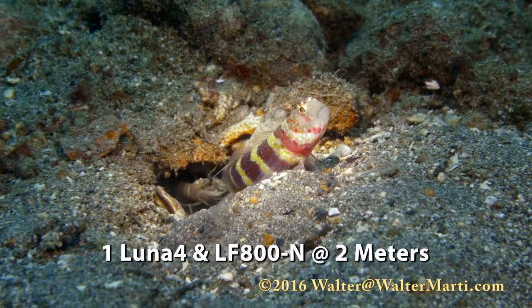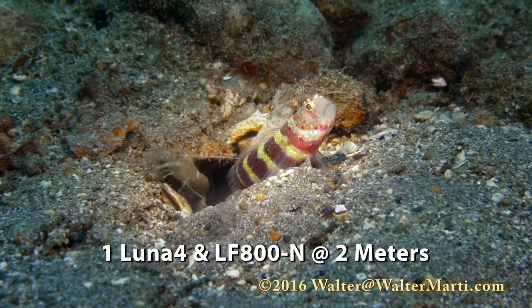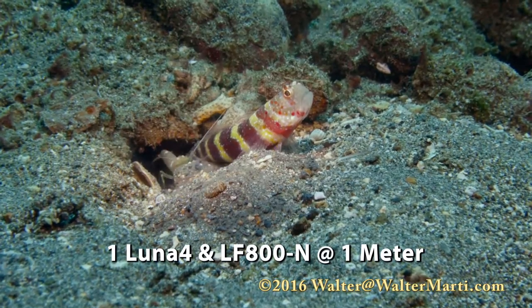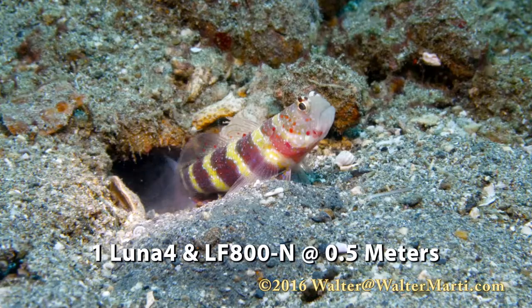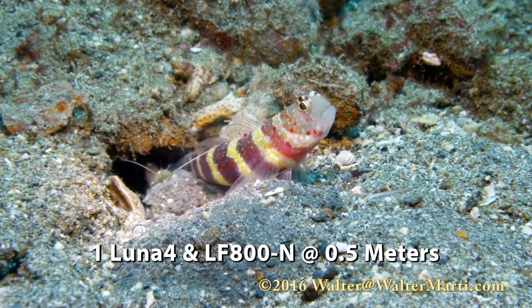I found that it works great to film shrimp gobies. At 2 meters, very little light reaches them, but the Enon does. I also found that once they get used to the bright beam, it's easier to approach them.